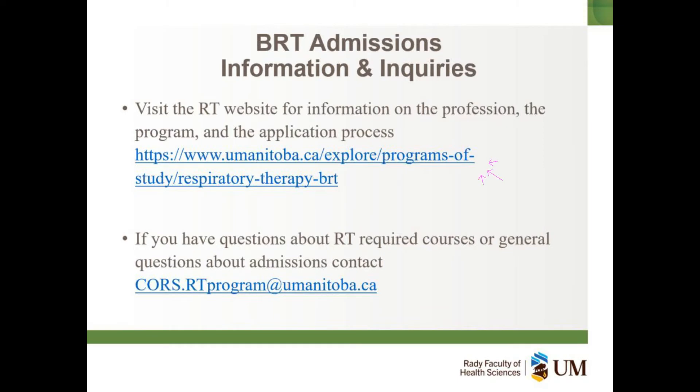For more information on the program, application process, and the profession, visit www.umanitoba.ca and explore for the RT program.